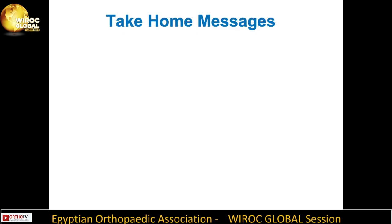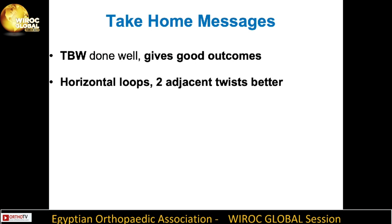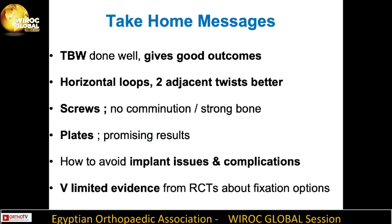In conclusion, tension band wiring technique, if done well, can give good outcomes. Preferably use horizontal loops with two adjacent twists. Screws can be applied in strong bones without comminution, and plates show promising results. We have discussed how to avoid implant irritation and complications. There is actually very limited evidence from RCTs about fixation options. Thank you very much.